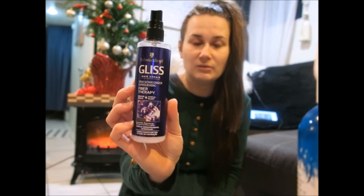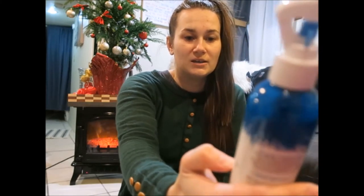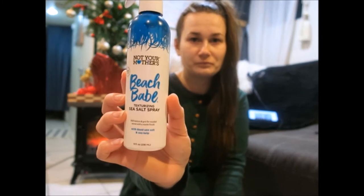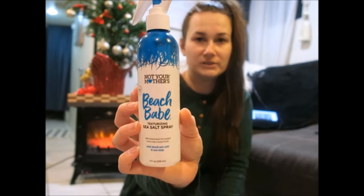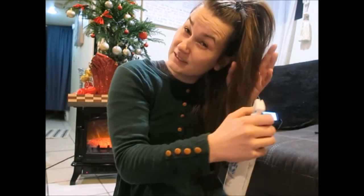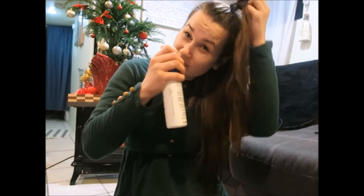The next product is this texturizing sea salt spray. I just bought it about a month ago — it's from Not Your Mother's, and I got it at Walmart. What it does is give you this nice crazy volume, like you just came from the beach. It smells amazing. I use it once in a while, not every day — just when I want a lot of volume.